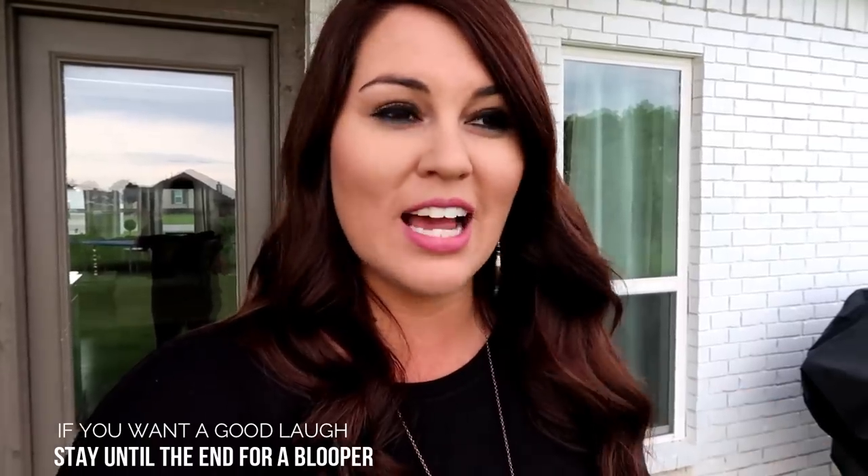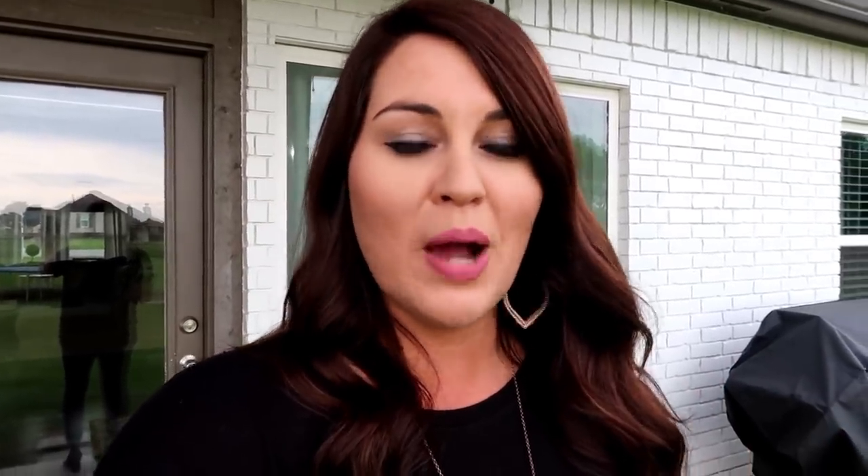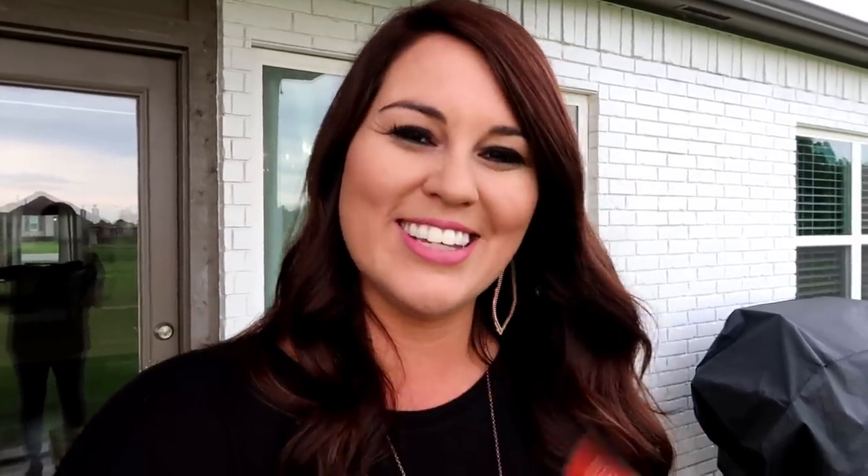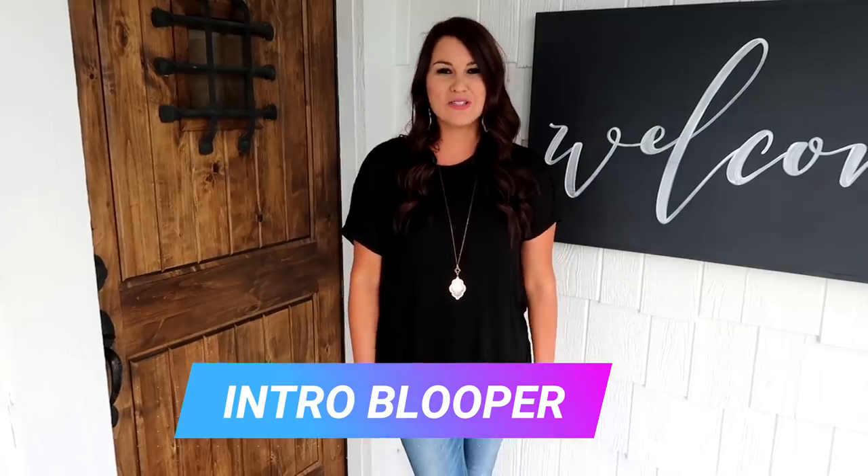Thank you guys so much for watching — I hope you enjoyed my home tour! There's always something different every time because I like change and rearranging, and I always have videos of us changing things throughout the year. I also do finance videos, cleaning videos, day-in-the-life, and fashion — so if you're new, I'd love for you to subscribe. Hope you guys have a wonderful week, and I'll see you in the next one!